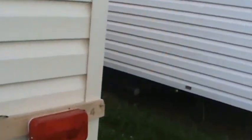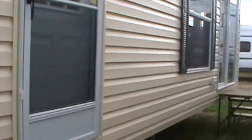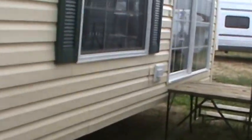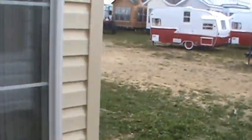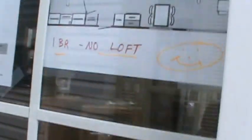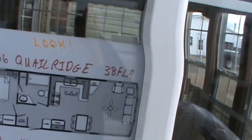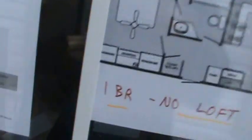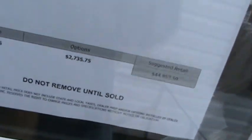I'll take you inside and show you what is so popular about this tiny house that we call a park model. This is a 2016 Quail Ridge 38 FLA, one bedroom, no loft, with an MSRP of $44,900. I'll tell you about some of the fine features included.